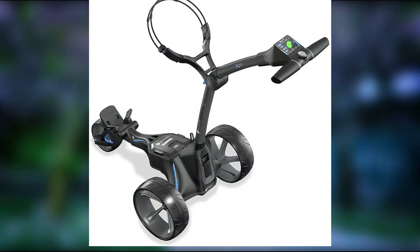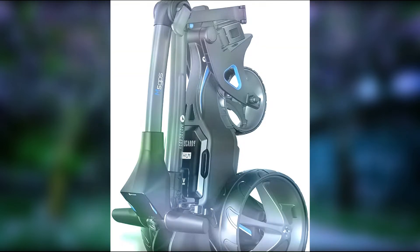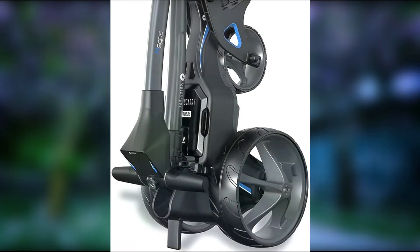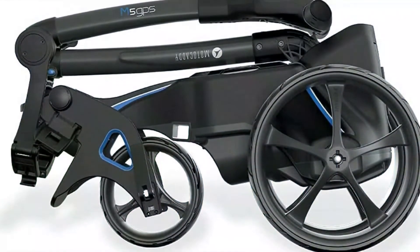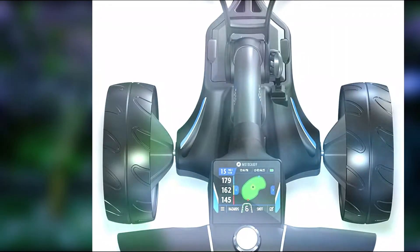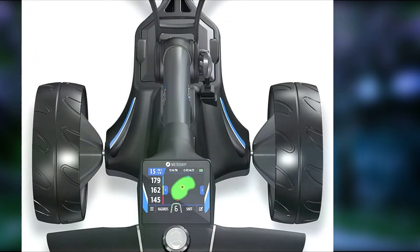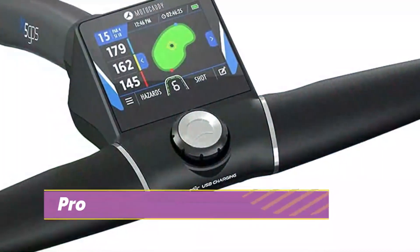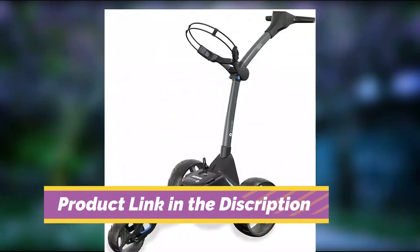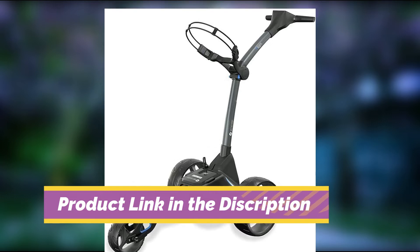Number 2: Modicati M5 GPS Electric Golf Trolley. Another premium electric golf trolley is the Modicati M5, which is the brand's latest model within the M series. The standout feature of the M5 is its 28V ultra-lithium battery, which offers extended range and faster charging. This model also features GPS, with the onboard computer preloaded with 40,000 courses and no subscription fee.